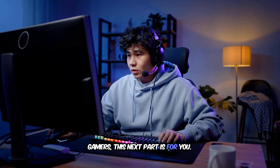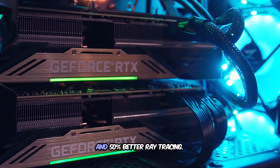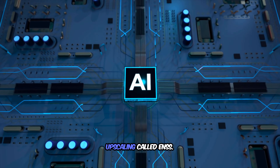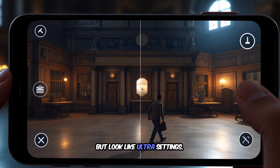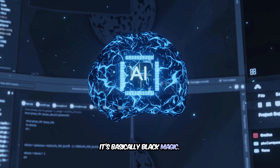Gamers, this next part is for you. The X-Clips 960 GPU delivers double the graphics power and 50% better ray tracing. Samsung added AI-powered upscaling called ENSS — your games run at lower resolution but look like ultra settings, and your battery doesn't die in two hours. It's basically black magic.